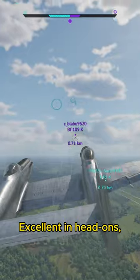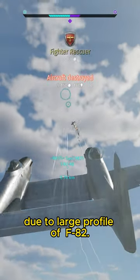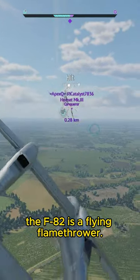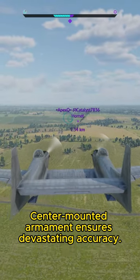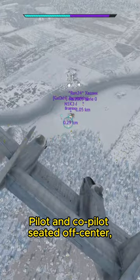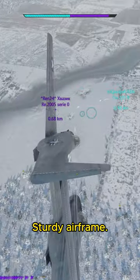Excellent in head-ons, which should rather be avoided due to the large profile of the F-82. When equipped with a gun pod, the F-82 is a flying flamethrower. Brutal acceleration in dive, and center-mounted armament ensures devastating accuracy. Pilot and co-pilot seated off-center, increasing survivability in head-on engagements. Sturdy airframe.